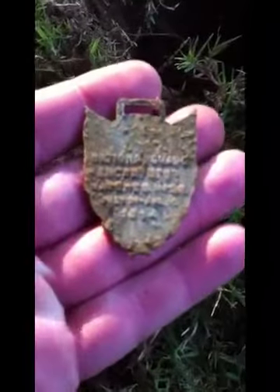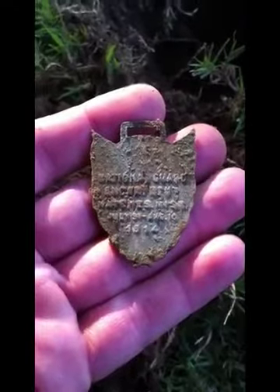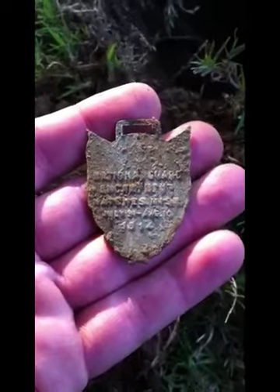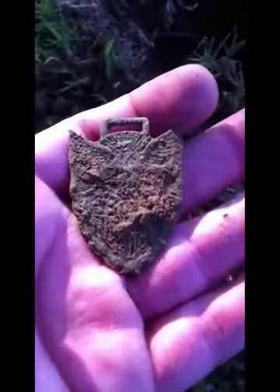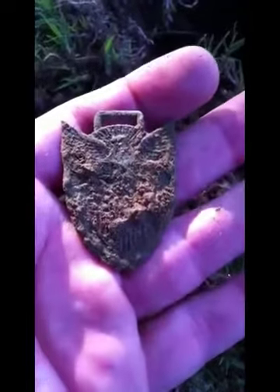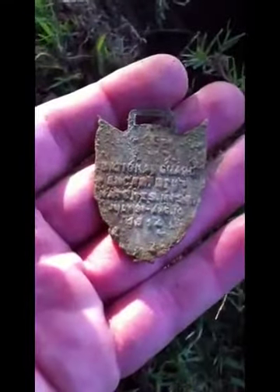As you can see, it reads 'National Guard Encampment, Natchez, Mississippi, July 31st through August 10th, 1914.' It's a real pretty piece — looks like a watch fob, I'm guessing, or maybe a medal, I'm not sure. It has a big eagle on the front and the writing on the back.